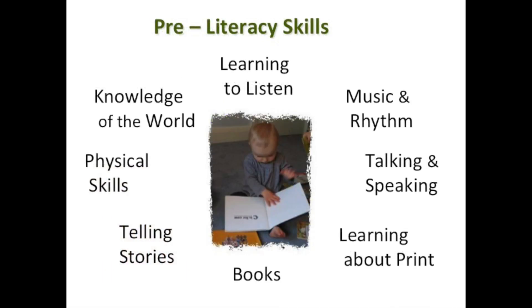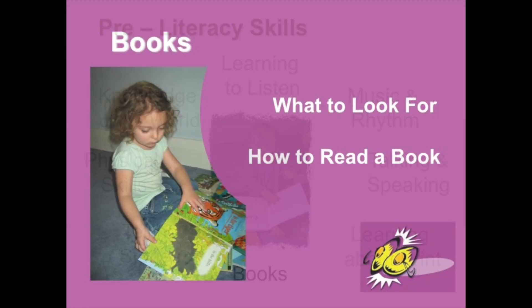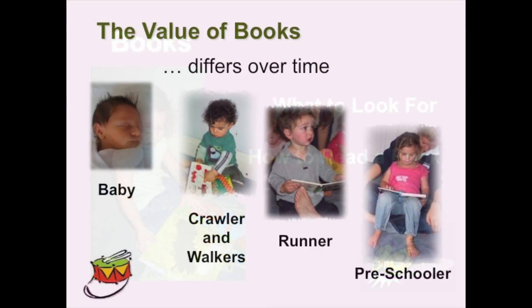So we've got lots of pre-literacy skills that we've been looking at, and today we're having a look at books, as I said in the introduction. So what are we actually looking for, and how can we read a book so that the kids will actually want to listen? So let's go through what we're looking for.